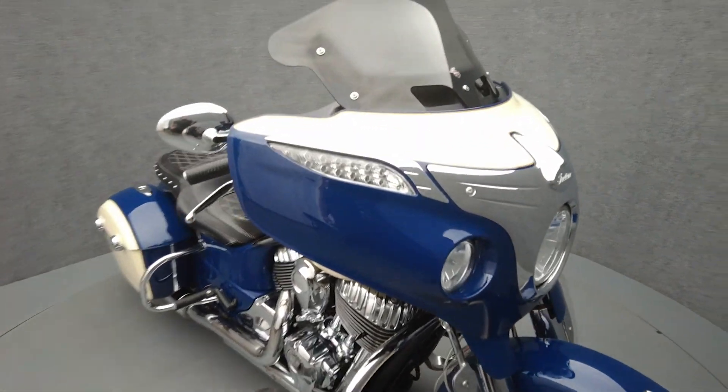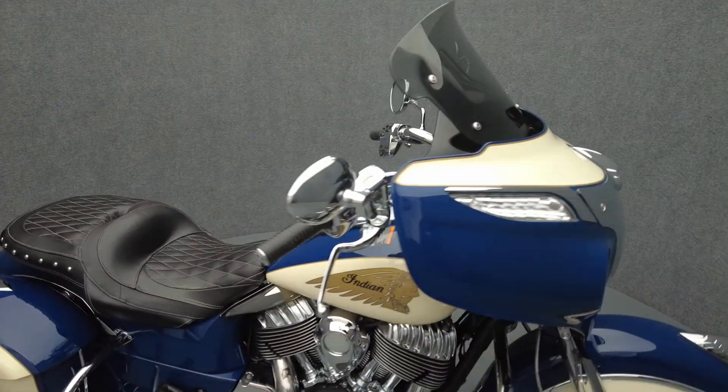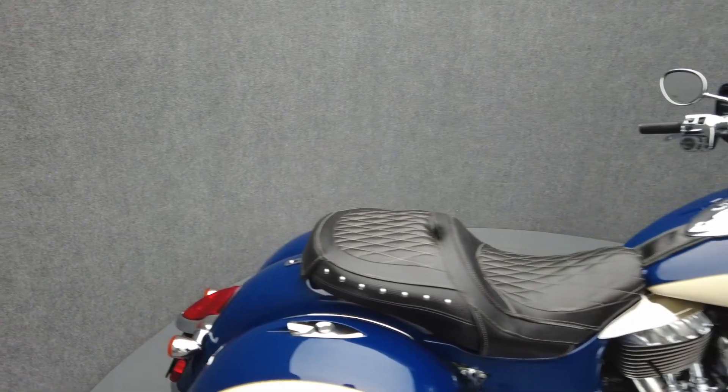It comes equipped with ABS, cruise control, heated seats, TPMS, a multifunction two-speaker audio system, an electronic windshield, and a keyless ignition.